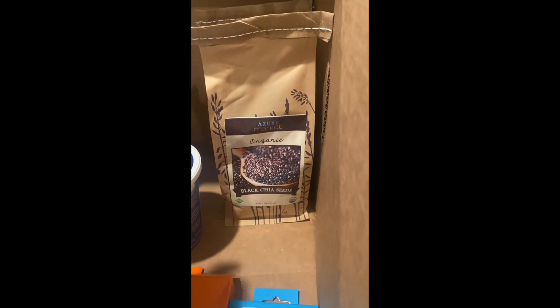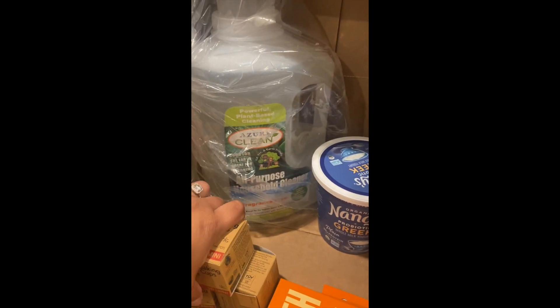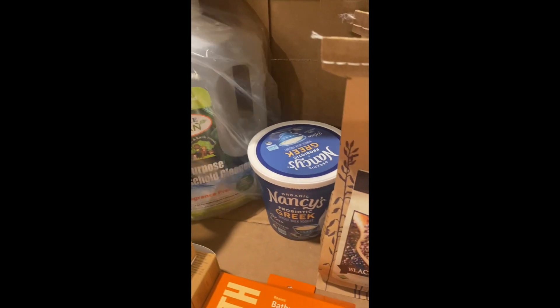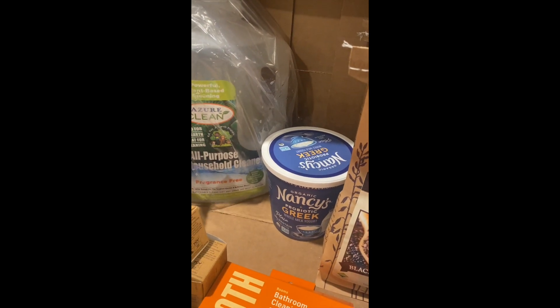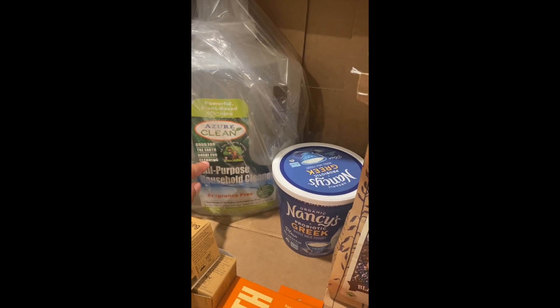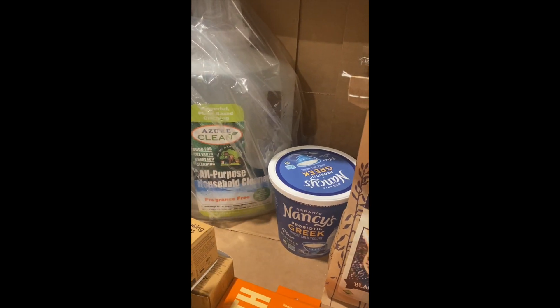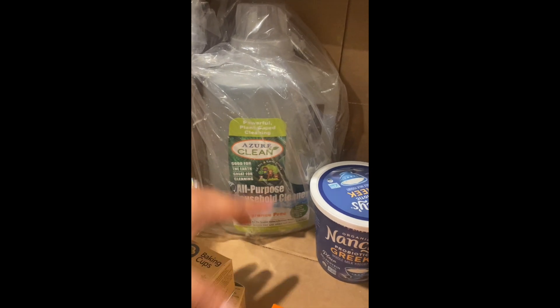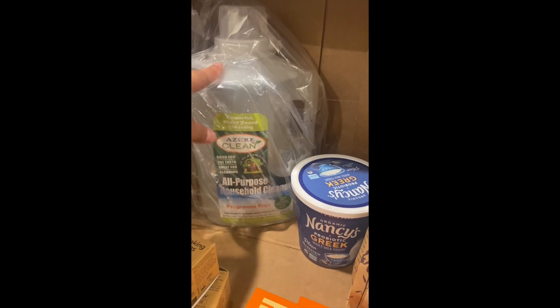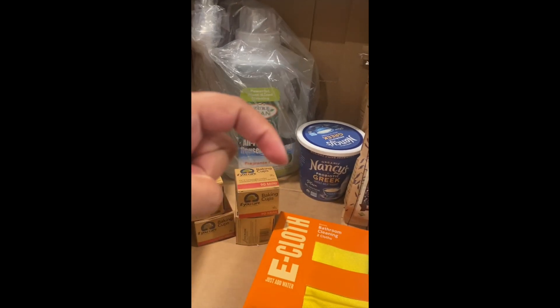The chia seeds were about $3–$4 a pound. The all-purpose household cleaner was about $10 — it's 128 ounces in a big jug and I'm going to refill my spray bottles with it. My favorite multi-purpose cleaner is from Walmart but they stopped carrying it, so I'm trying this one. I'm glad they put it in a bag because my husband didn't see the directional label and put the box on its side, causing a small leak — so the bag saved the other items.